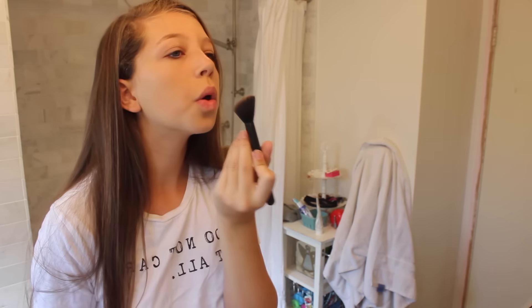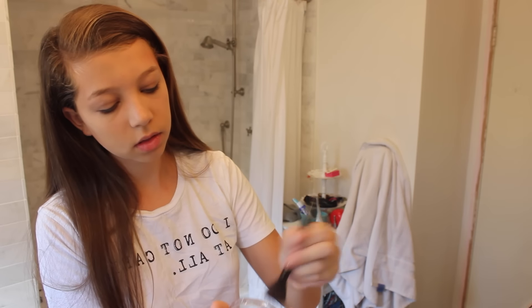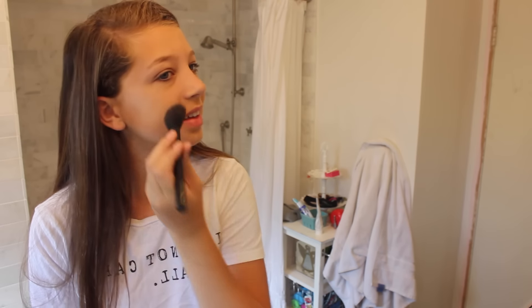To sculpt my face and give it a little dimension and color, I'm using some bronzer. You've probably heard of this one — a lot of YouTubers use it. It's the NYC bronzer. And then I'm taking this blush that also has highlights in it, which I think is really cool, by Maybelline. I got it on sale at Target, and I'm using that for little rosy cheeks.